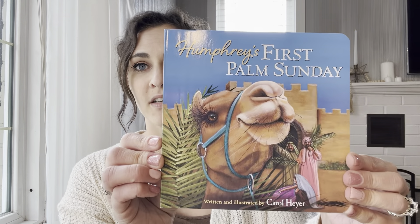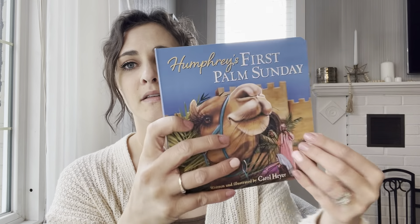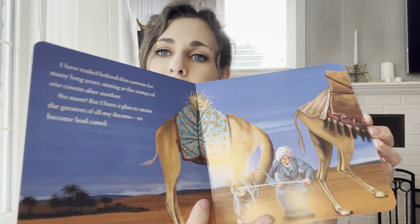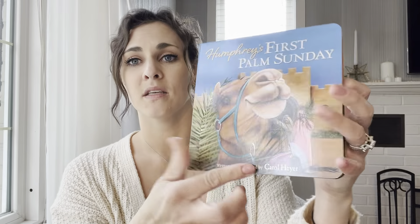The first couple I have here are some smaller, younger age group books — some board books and some little golden books. This one is a new one for us this year: 'Humphrey's First Palm Sunday.' This one looks really sweet. We'll read this one together as a family. It's about a camel named Humphrey who feels like he should be the leader of the caravan, and at the end you find out how he feels when he realizes he helped with a very important thing — the story of Easter.